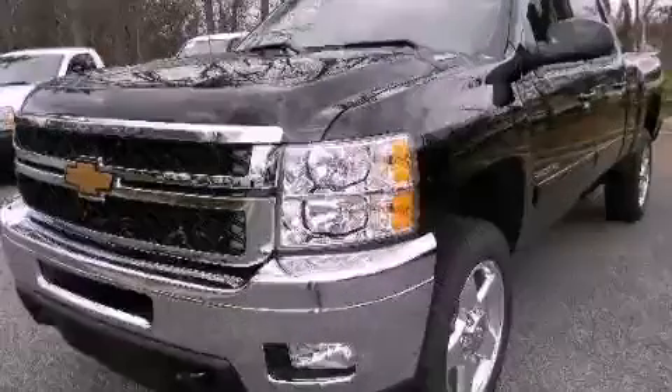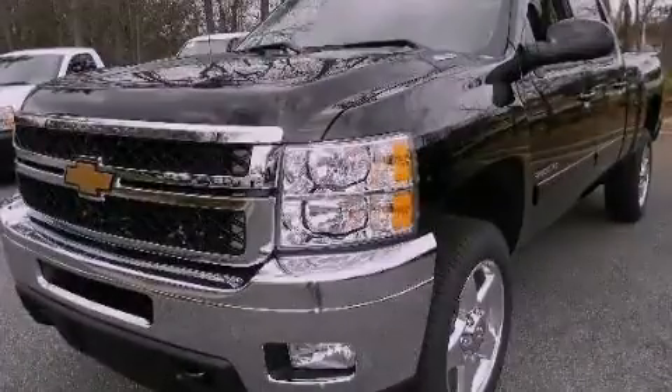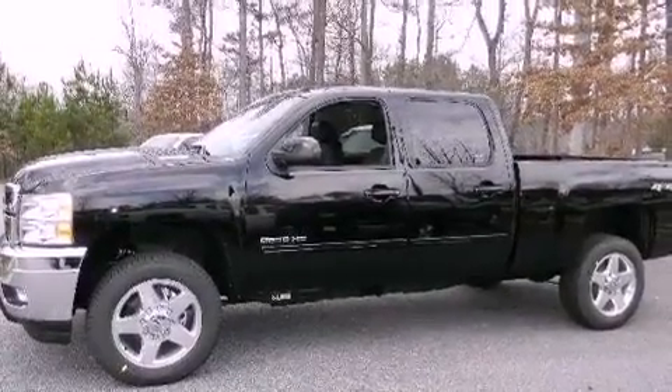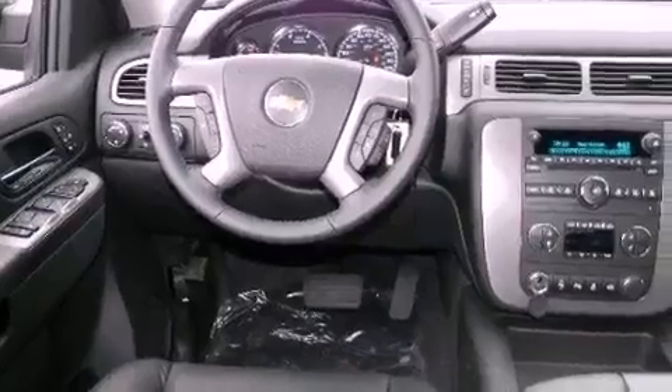This is a brand-new 2012 Chevrolet Silverado 2500, made for the job site, the trail, and the town. It features a 6.6-liter, eight-cylinder engine, a six-speed automatic transmission, and four-wheel drive.